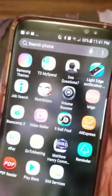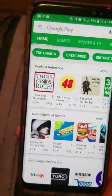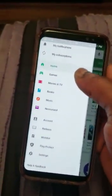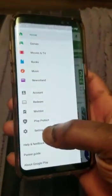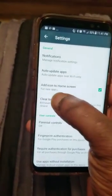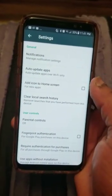A simple way to fix it is to open your phone, go into your menu, go to Play Store. When you go to Play Store, you click on this icon right here, scroll down, and go to Settings. When you go to Settings, go to 'Add icon to home screen for new apps' — all you gotta do is just make sure you switch it off.